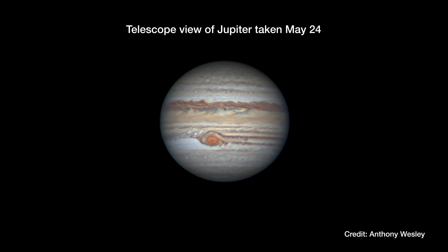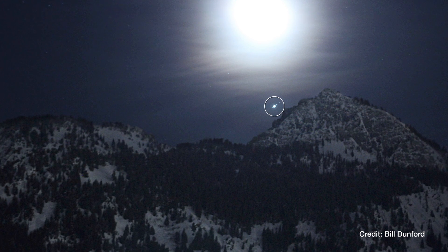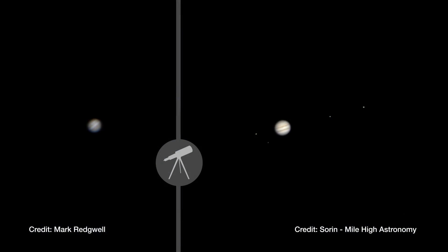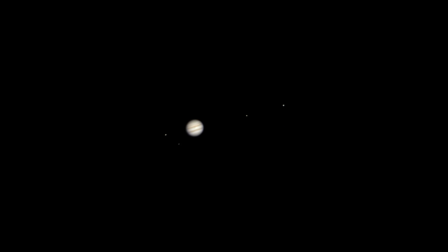Jupiter is at its biggest and brightest this month, rising at dusk and remaining visible all night. The solar system's largest planet is a brilliant jewel to the naked eye, but it looks fantastic through binoculars or a small telescope, which will allow you to spot the four largest moons, and maybe even glimpse a hint of the banded clouds that encircle the planet.